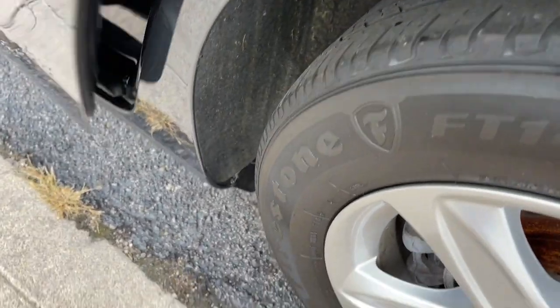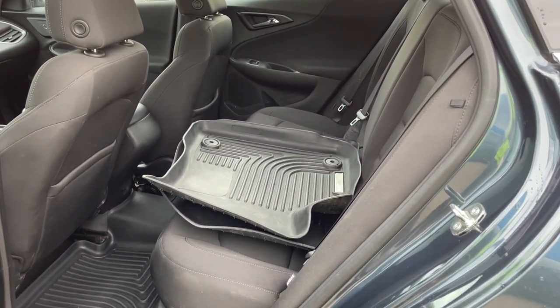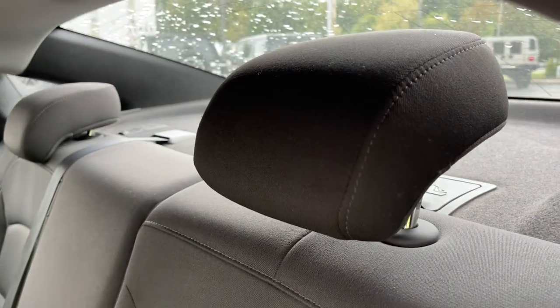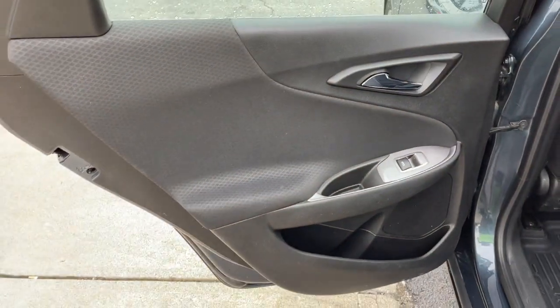These are just some of the great options this vehicle comes with: keyless entry, backup camera, keyless start, steering wheel audio controls, Bluetooth connection, aluminum wheels, and Wi-Fi hotspot.